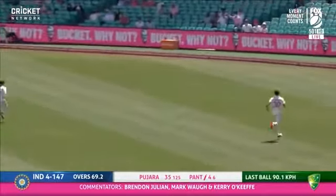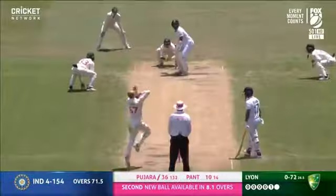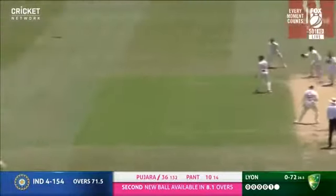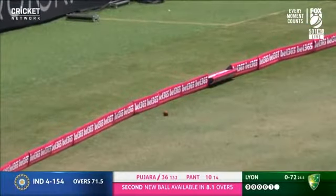That's a good shot — it's a fraction short, but he's been good enough. He's got quick hands, Rashad Punt. That's through the offside. Nathan Lyon is not happy with himself, but it's a much-needed boundary for India.